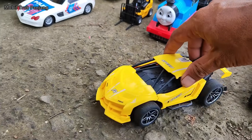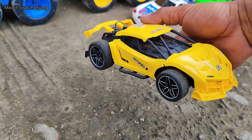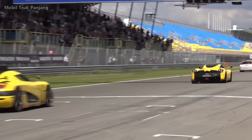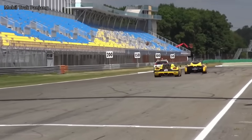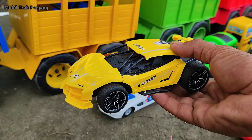Wehehe, lihat teman-teman, yang ini mobil balap warna kuning. Wadidaw, sangat keren, kita muat.